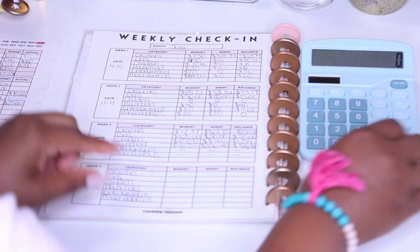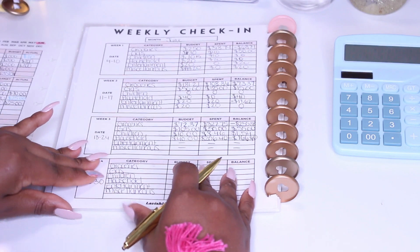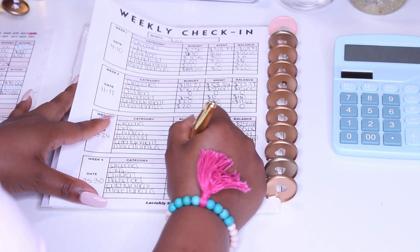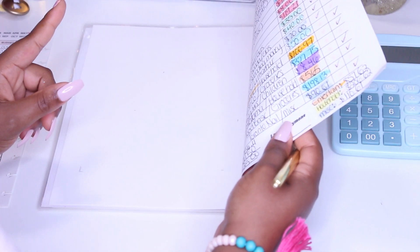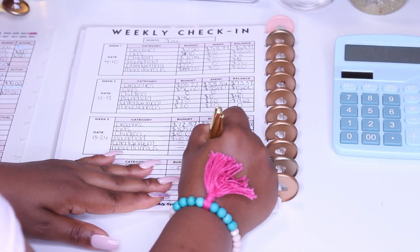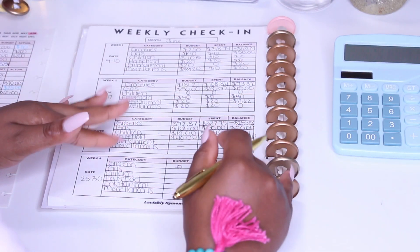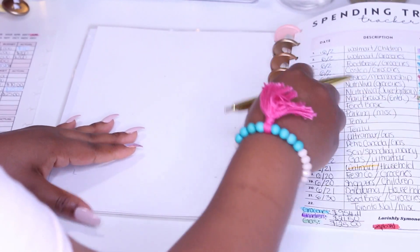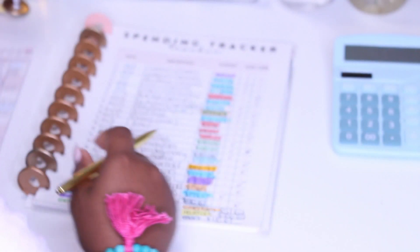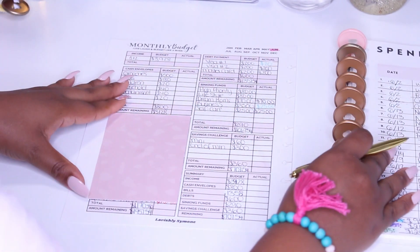Before I go over there, let me just summarize everything into weekly — I don't really need to do too much, it's just for groceries. For groceries I had no money; I was in the negative, but I still ended up spending $198.13. So that should help me to fill this out. I'm going to push this off to the side because now we're focusing on closing out the monthly budget portion.